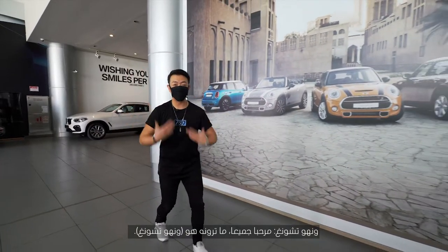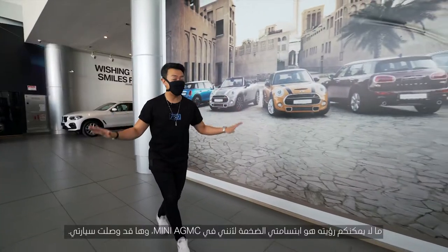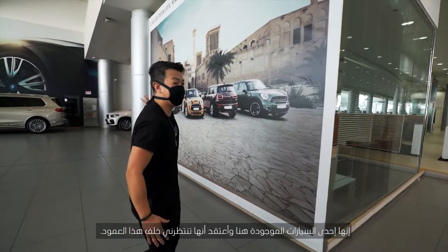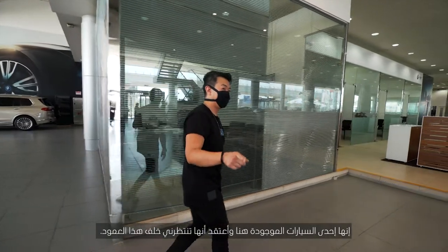Hey guys, what you see is Wonho Chung. What you can't see is my huge smile because I'm at Mini AGMC — my car has arrived. It's one of those cars over here and I think it's waiting for me behind this pillar. Let's see.